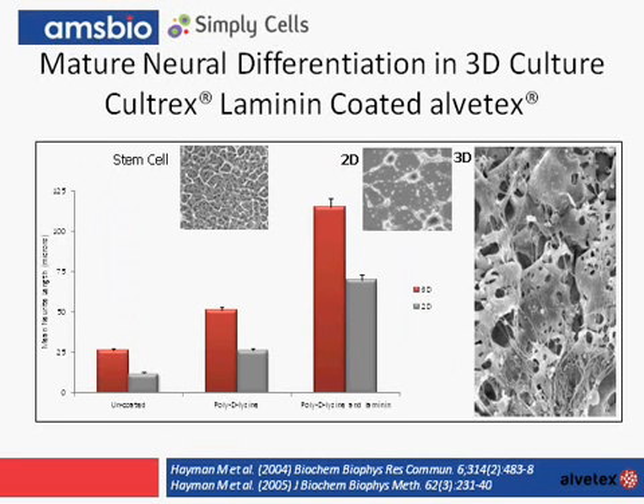The advantages of Alvatex are not limited to hepatocytes, but it can be used with a whole range of different cell types. What I'm showing here is an example of neural stem cells differentiated into neurons, which is enhanced within the 3D structure. Within the top picture on the left, we can see undifferentiated neural stem cells grown in 2D culture on laminin. In the panel to the right, labeled 2D, is differentiated neural stem cells on uncoated tissue culture plastic that show very little neuronal morphology. However, in the panel on the right within the 3D Alvatex, we can see extensive neurite processes throughout, which is indicative of mature neuronal differentiation.